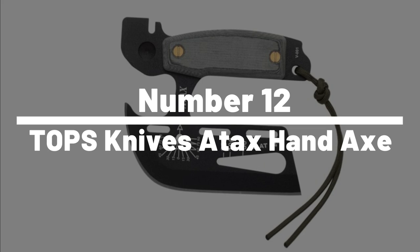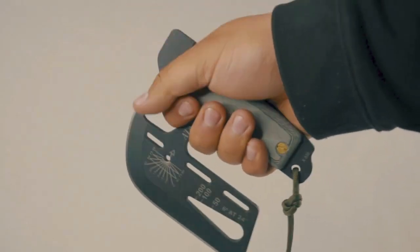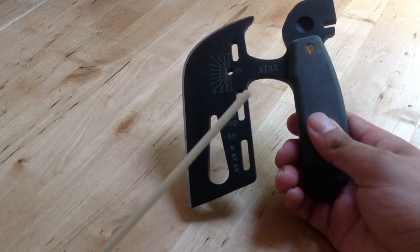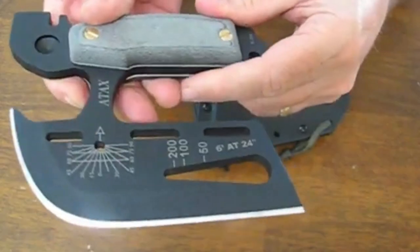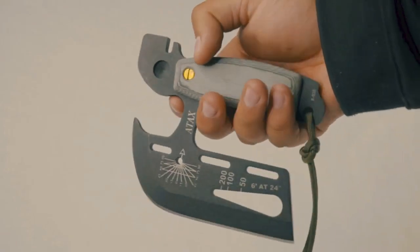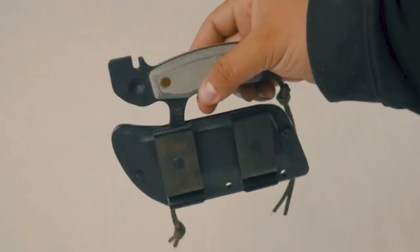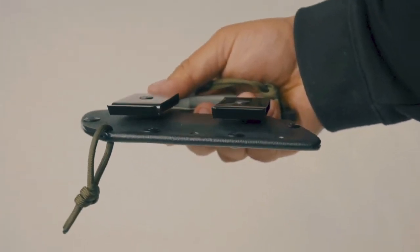Number 12: Topps Knives Atax Hand Axe. The Topps Knives Atax Hand Axe is an all-in-one tool that combines the functionality of a hand axe, a knife, a hammer, a wrench, and a wire cutter. It has a 4.5-inch blade made from 1095 carbon steel with a black traction coating, making it tough and durable. The handle is made from G10 material, providing a comfortable and secure grip even in wet conditions. The Atax Hand Axe also comes with a kydex sheath that can be worn on the belt or attached to a backpack.